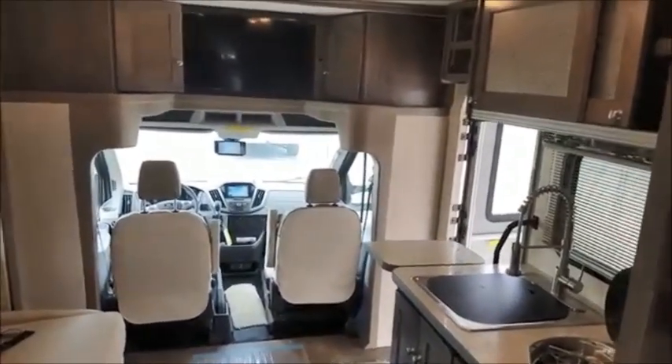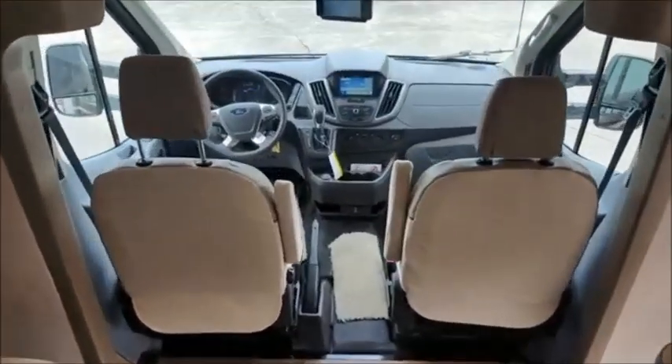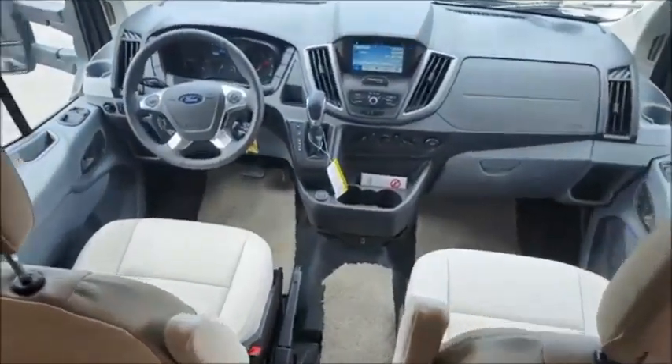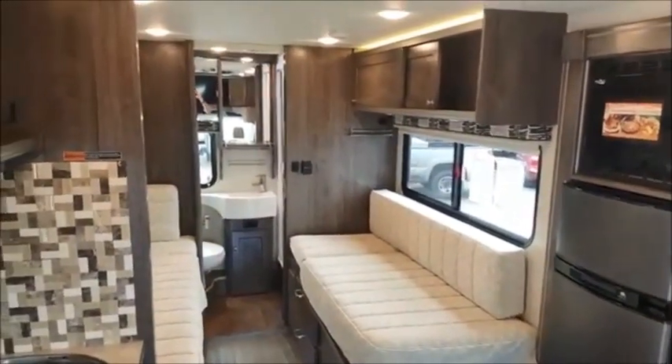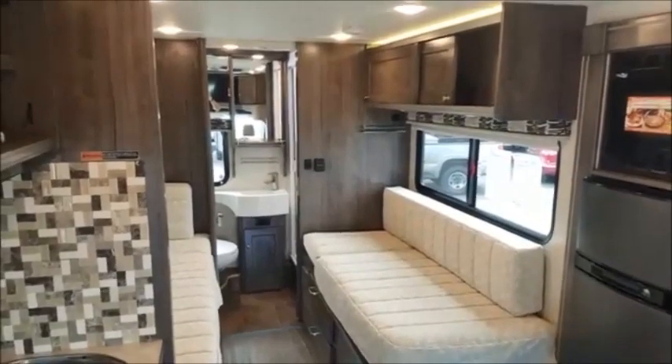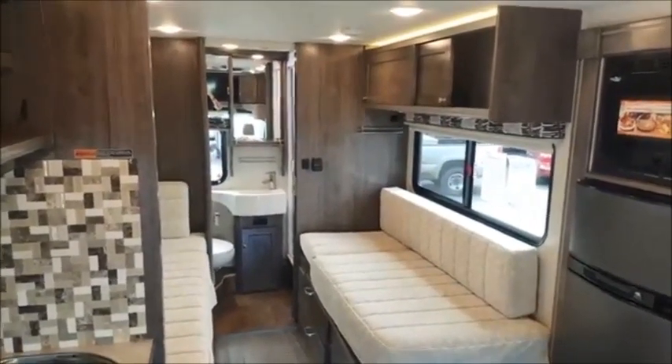Amazing floor plan, amazing drivability. You have to come see it in person here at Wakely's RV Center. Thank you for watching, and have a good one.